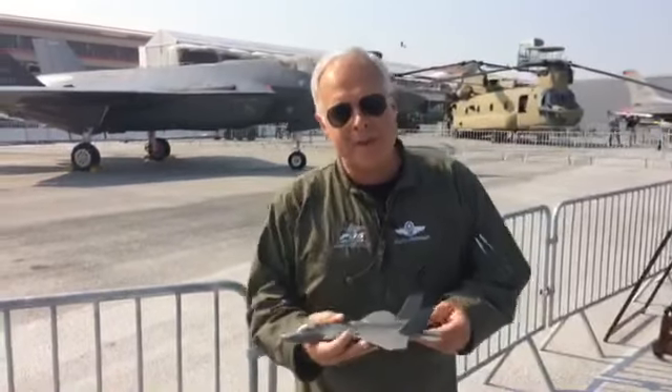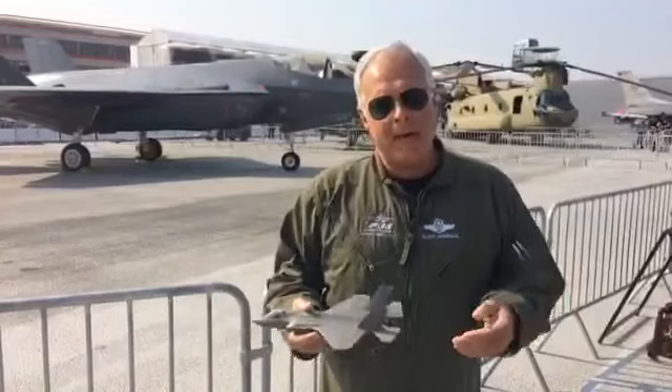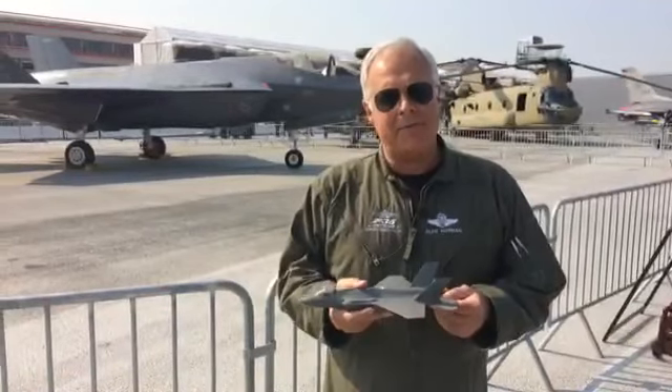Good morning. Bonjour from Paris, France. I'm Al Norman. I'm the Lockheed Martin Chief Test Pilot for the F-35. I wanted to take some time to talk to you about what we're doing here in Paris during the Paris Air Show.